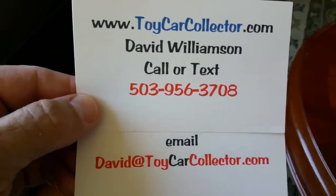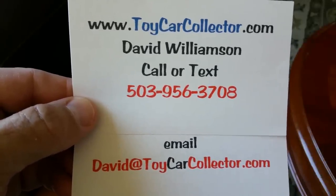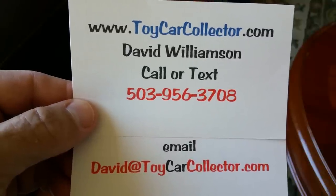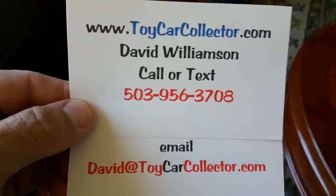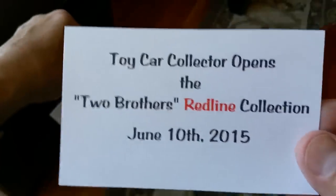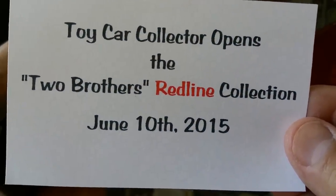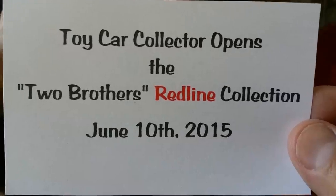Hey there, it's David Williamson from ToyCarCollector.com. Got an exciting video for you today — my longest video to date. This video is the Two Brothers Redline Collection. The date is June 10th, 2015.